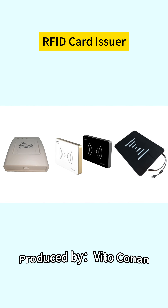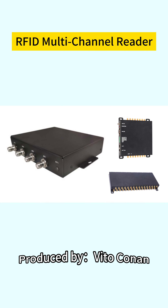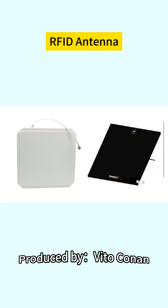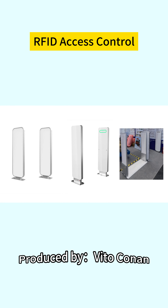Related products include: RFID Card Inlayer, RFID Handheld Device, RFID Multi-Channel Reader, RFID All-in-One Machine, RFID Antenna, RFID Jewelry Inventory Tray, RFID Access Control, and RFID Printer.